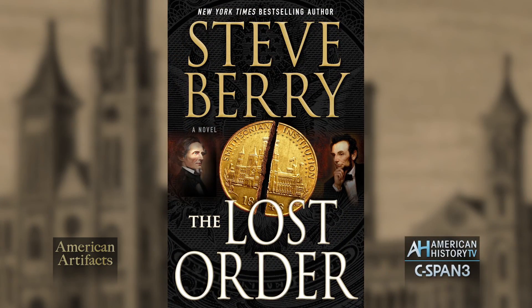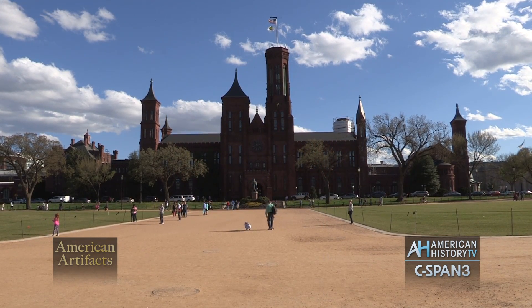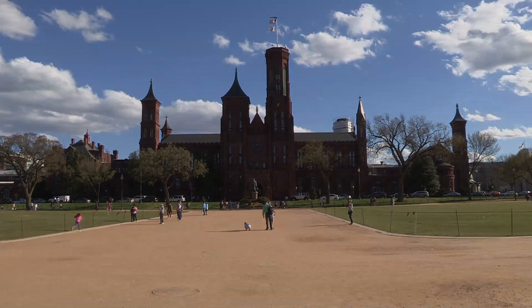History is a story — that's what it is. If you tell history in story form, people get interested in it; they can get invested in it that way. So in my novels, that's what I do. I take that thing from history, that little nugget that you know very little about, and I try to weave a modern-day thriller around that nugget of history.